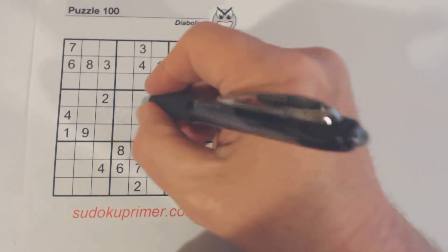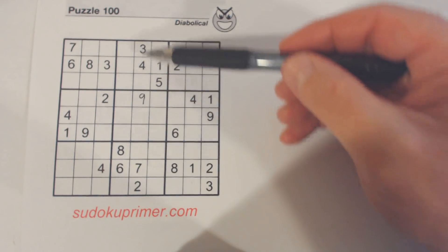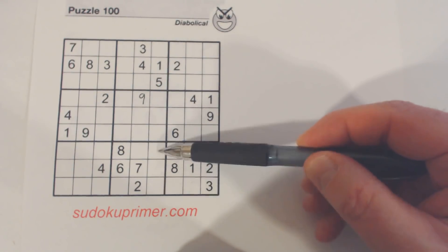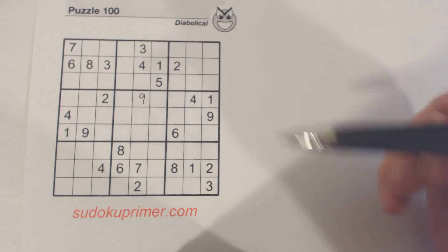The first number I placed was a 9 right here. That's because if you remember there's a 2-7-9 here and a 3-4-9 here. We've already got 9s in these two rows, so the 9 has to go there.